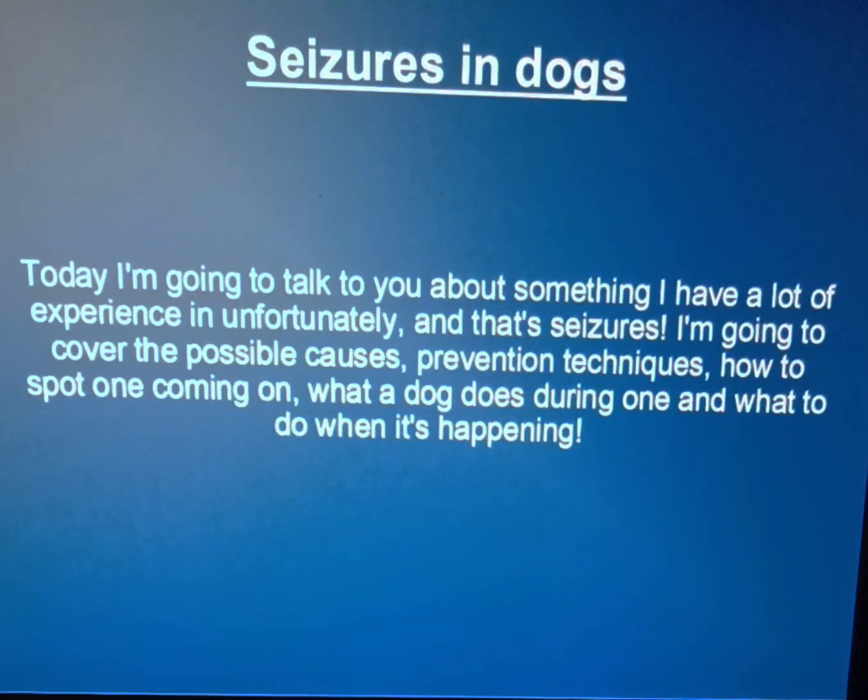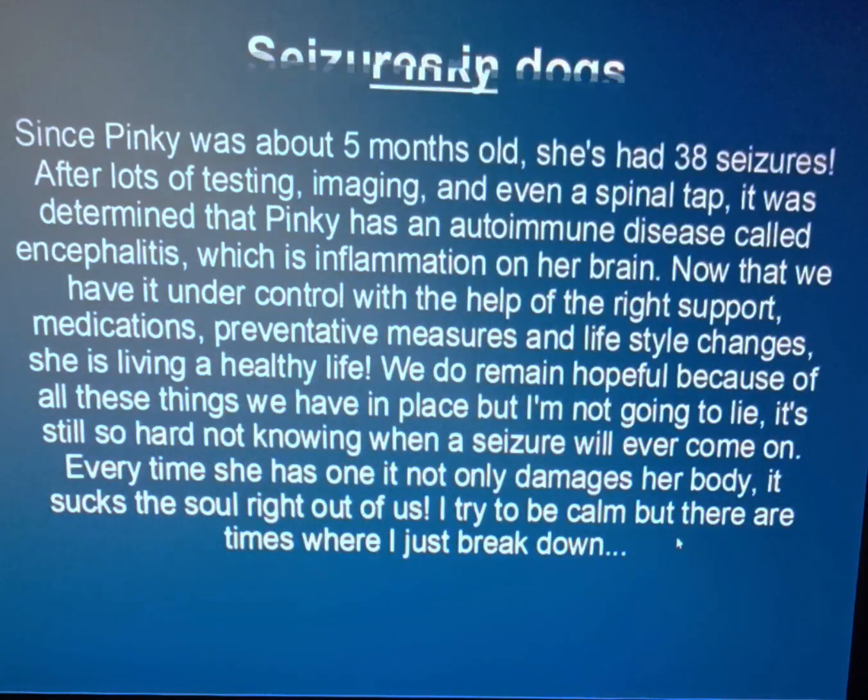Today I'm going to talk about something I've had a lot of experience with unfortunately, and that's seizures. I'm going to cover the possible causes, prevention techniques, how to spot one coming on, what a dog does during one, and what to do when it's happening. Since Pinky was about five months old, she had 38 seizures. After lots of testing, imaging, and even a spinal tap, it was determined that Pinky has an autoimmune disease called encephalitis, which is inflammation on her brain.